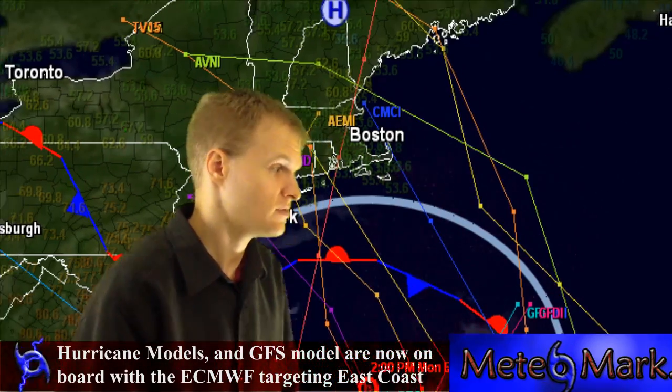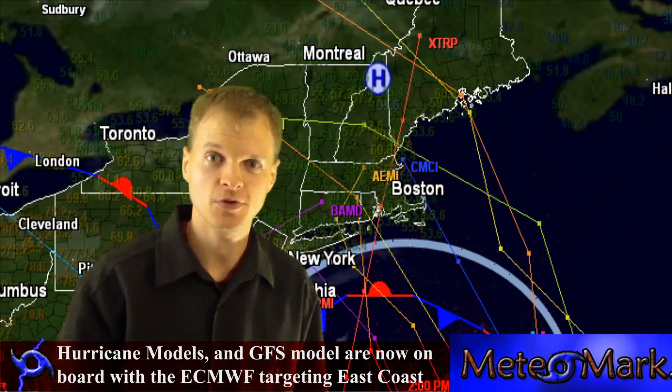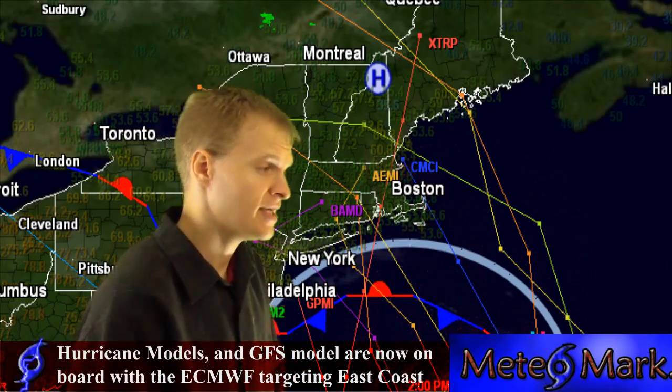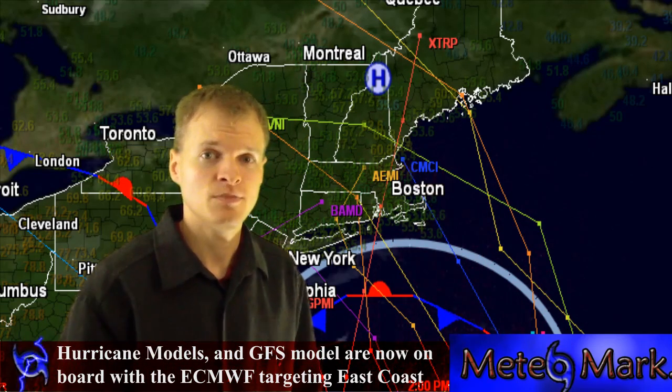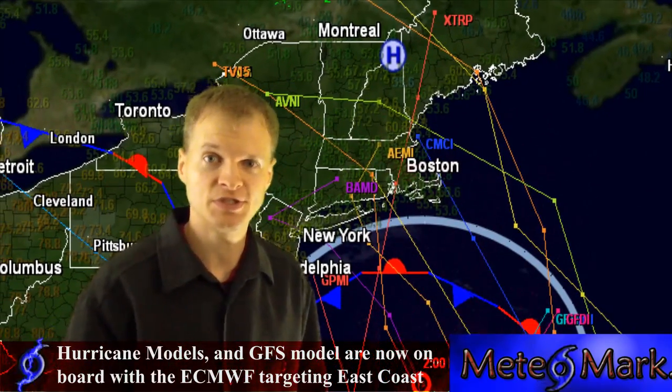What kind of landfall will we see? What kind of storm is this going to be — a hurricane, a nor'easter, or a hybrid system? The answer is most likely a hybrid system. When you have a nor'easter combining with a hurricane, you get what they call a super system.